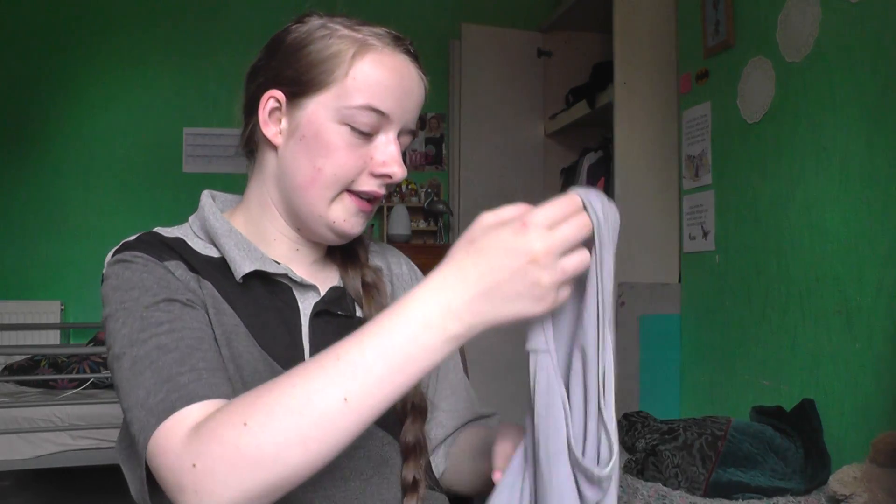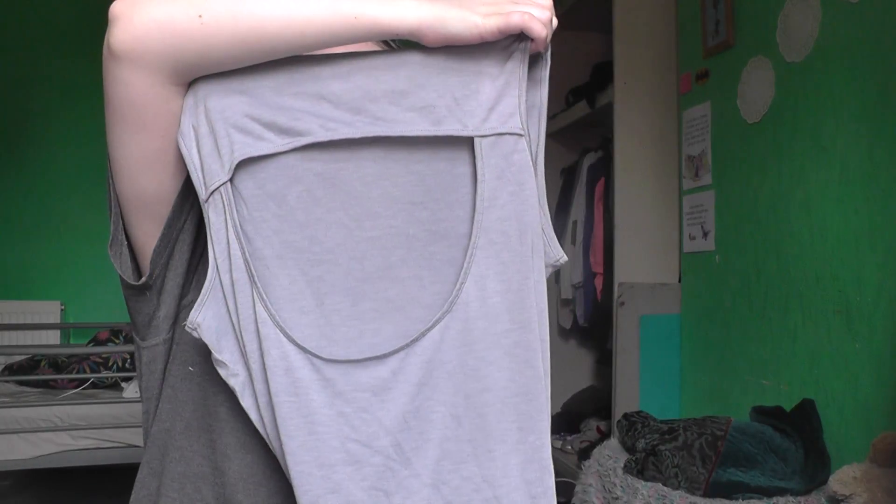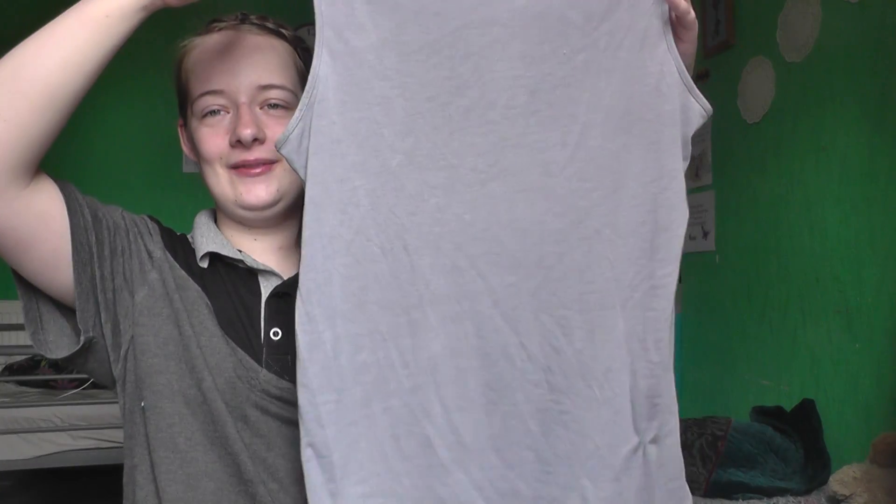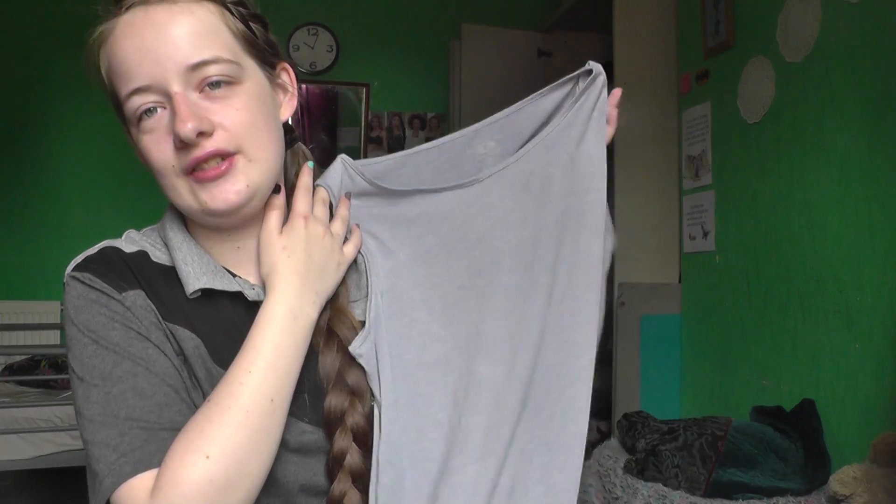My next favourite is this top here. I've just realised it's actually an athletics top — it says athletic on it so it's technically a sports top, but I've been wearing it as a casual top because it looks smart. I've been really enjoying wearing this. It has a cut detail in the back and I just think it's really pretty. It's a bit big on me but bigger the better.